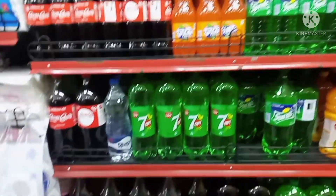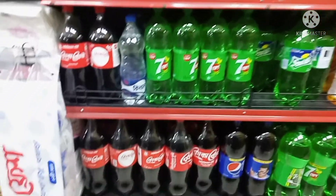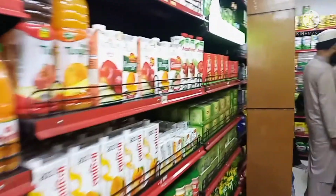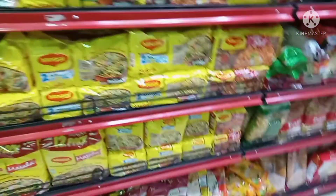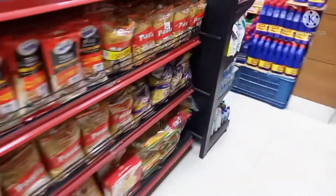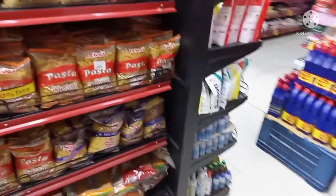Here at the grocery store, they have 7Up, Coke, and Pepsi. They have their local juices and imported ones. Of course they have tea. They have noodles, but most of them are customized to the taste buds of Bangladeshis, of course.